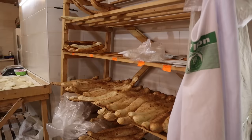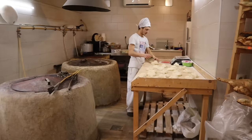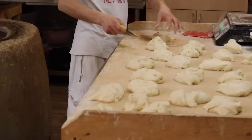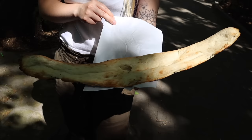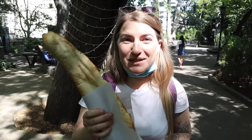I just asked if we can go inside the bakery and film, and we got an approval - let's go and have a look! This bread is called shotty puri, and puri in Georgian means bread in general. This one is shotty bread.